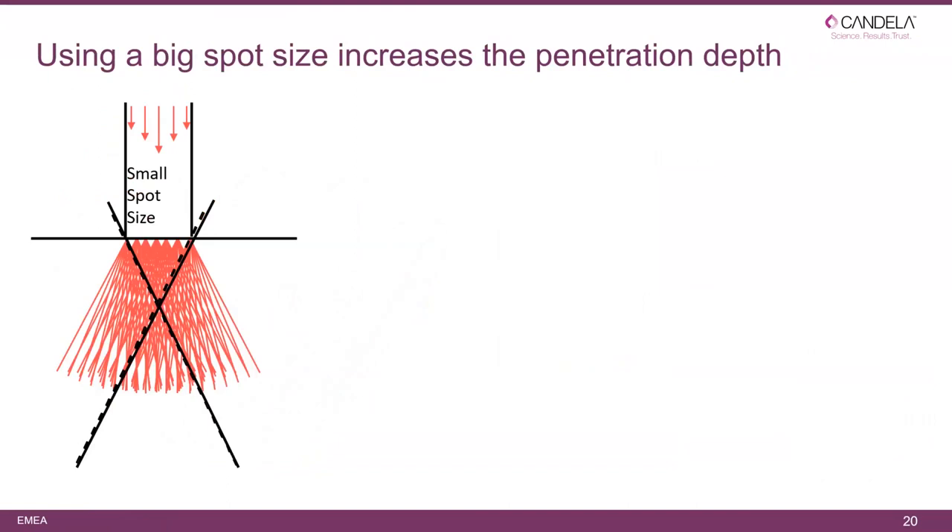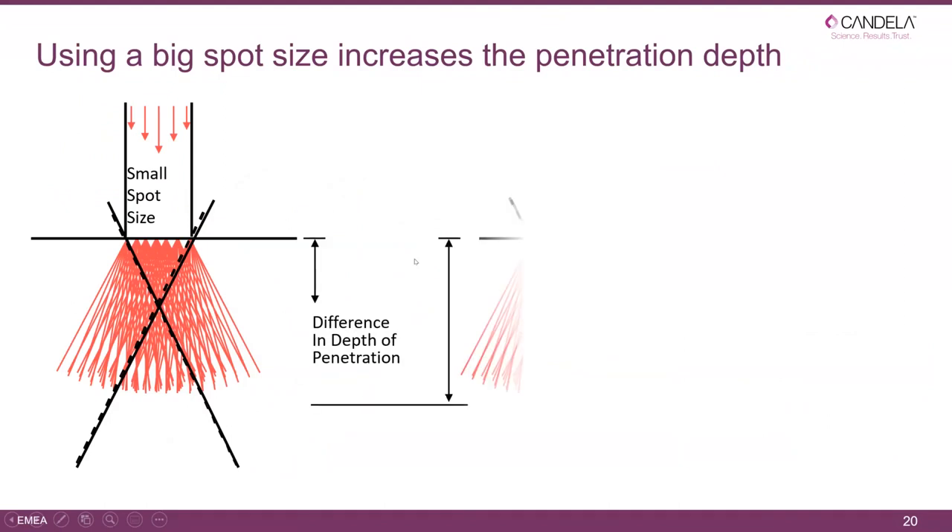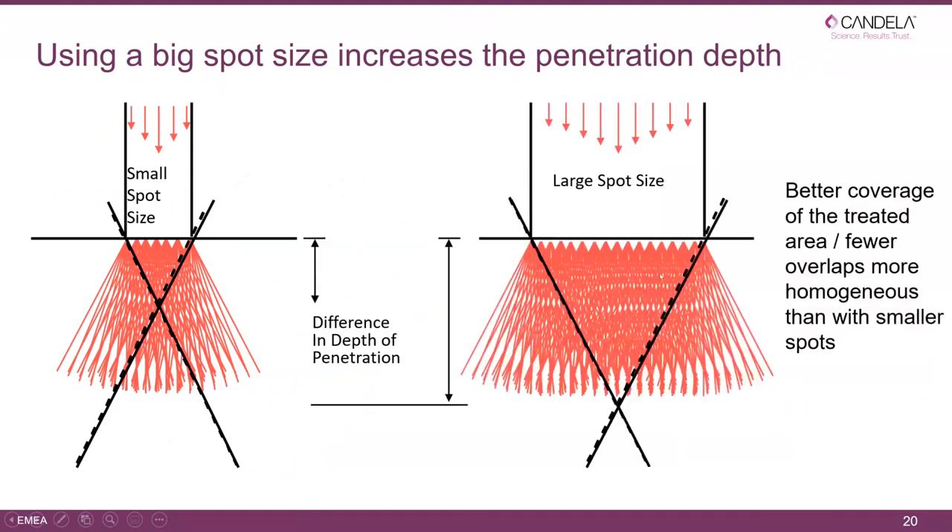Using a bigger spot size increases penetration. With a small spot size the light scatters densely near the surface but is not dense enough at depth. A bigger spot means much more useful light — the ratio of useful to non-useful light is much better. It covers the treatment area better with fewer overlaps and ultimately gives a more homogeneous result than a smaller spot size.